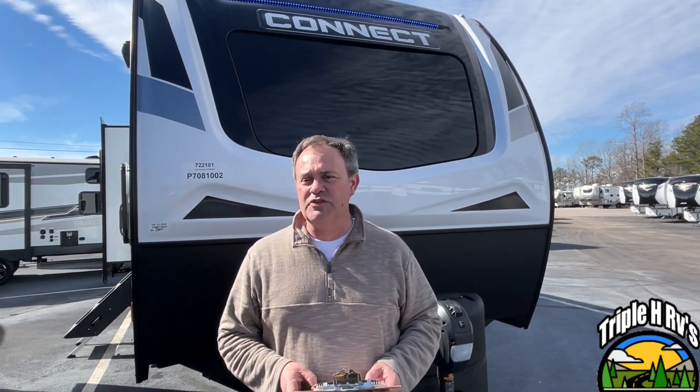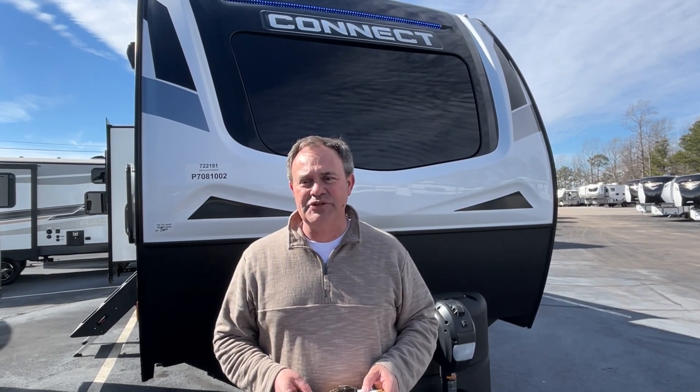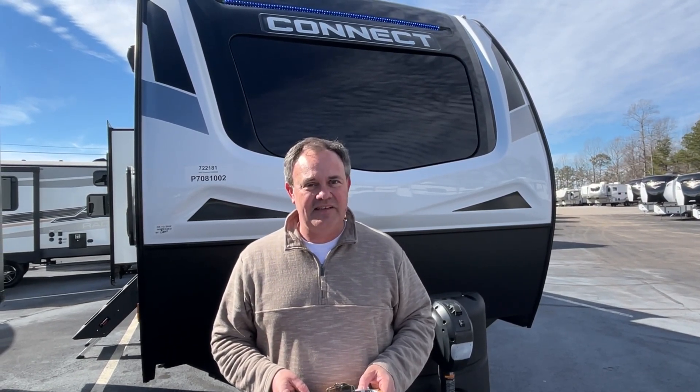Hey everybody, JNA review, and today we are at Triple H RVs here in Haleyville, Alabama. Today we're excited to bring you a 2023 KZ Connect, model number 292 RDK. So let's get started!